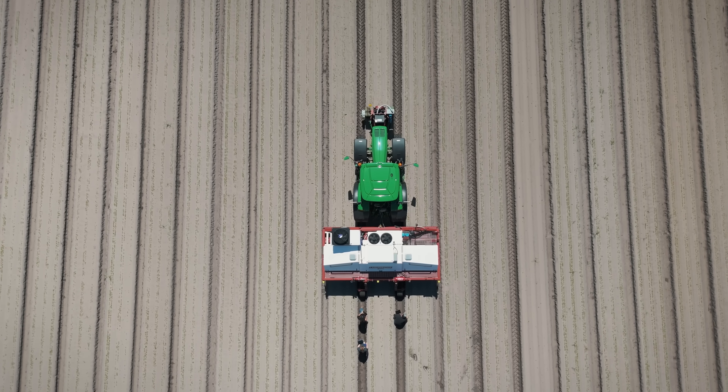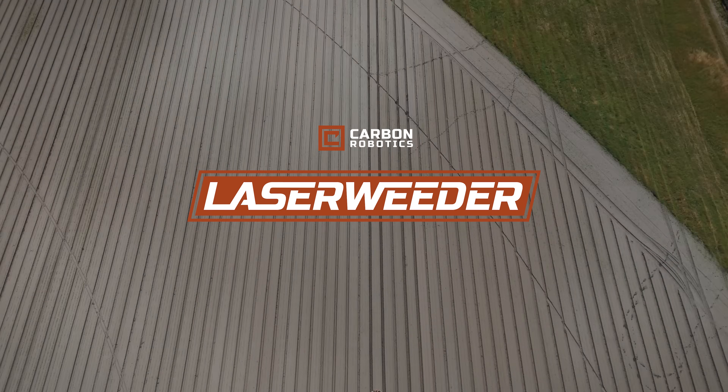The Carbon Robotics Laser Weeder — helping Europe's farmers protect their crops, people, and the planet.